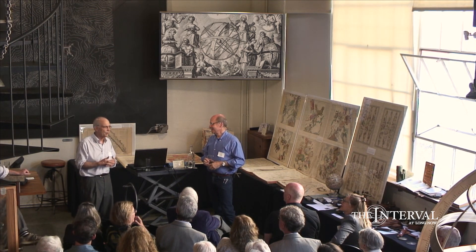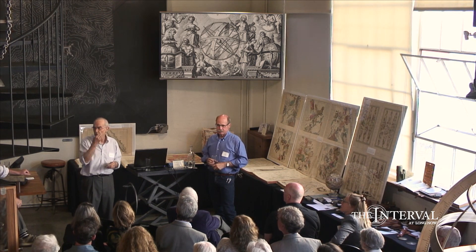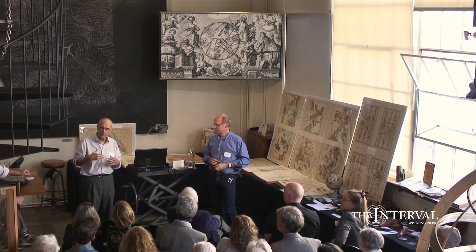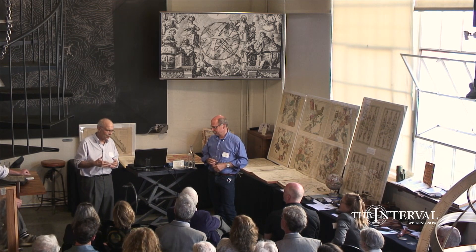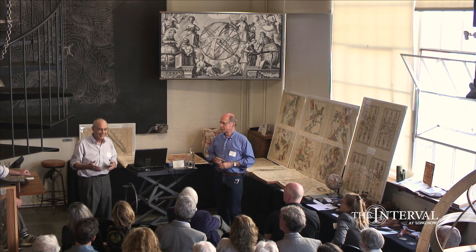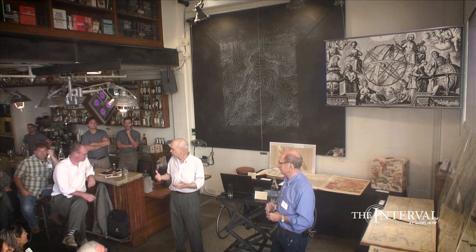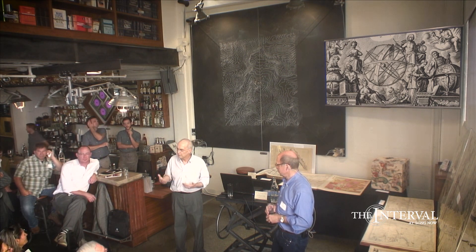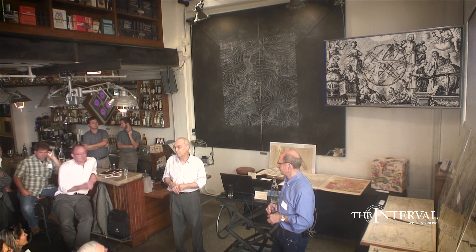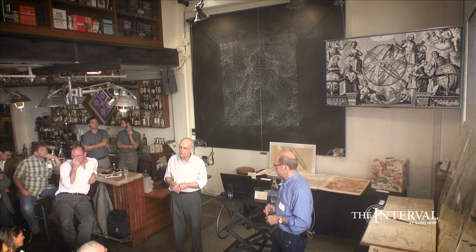We're also looking to preserve GIS and the products of GIS. Julie and Salim both know a lot about that. A lot of GIS work that's done is what we would call a little bit throw away. Stanford is very good in its library about preserving the GIS tables, the databases, and the software itself. That's a big part of the 20th century.